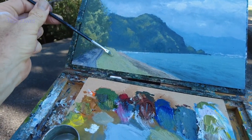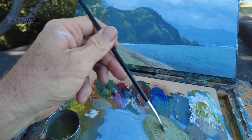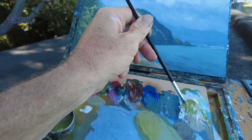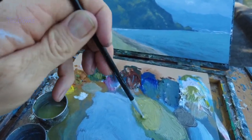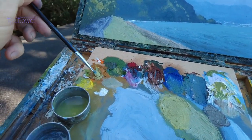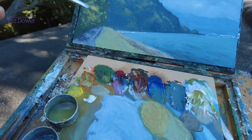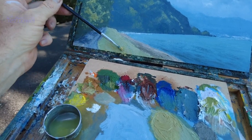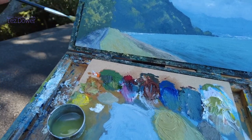Always when you get to the foreground, right in the foreground, you want things warmer — a little bit warmer. That really gives you the distance. Just soften that in, a tiny bit. That's it.